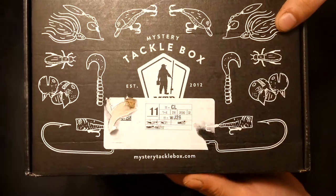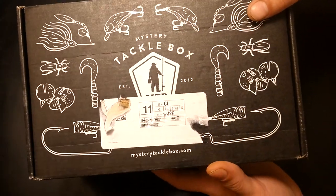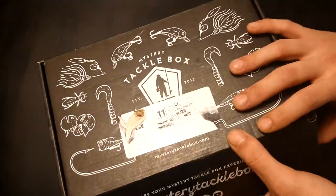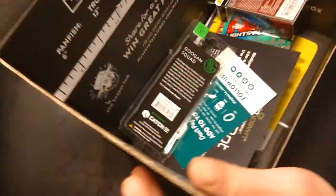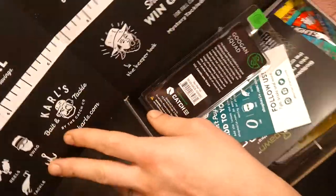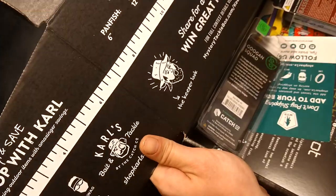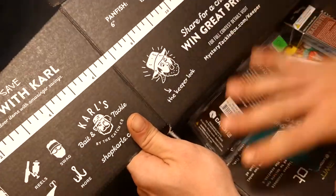Which is still a great deal, and you can always cancel your subscription at any time after that so you don't get the constant boxes coming. As always, we have our catch and win stuff up here where you can enter to win great stuff if you catch something.